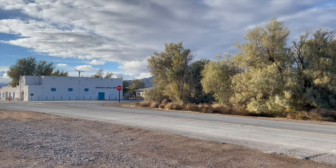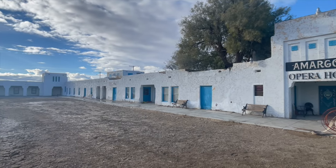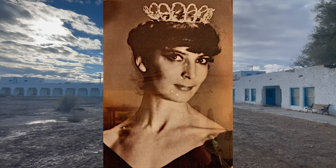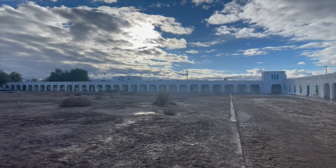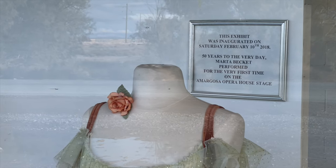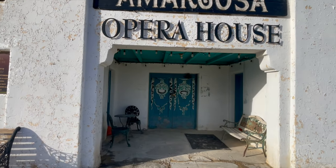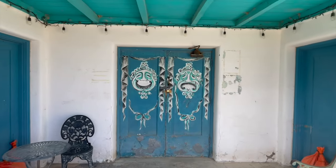In the vast expanse of Death Valley lies the Amargosa Opera House, a beacon of art and culture in the middle of the desert. This isn't just an opera house — it's a testament to the power of dreams and the relentless spirit of one woman, Marta Beckett. In 1967, Marta stumbled upon this derelict building and saw a vision of hope and beauty. She transformed it into a vibrant theatre, painting every inch of its interior with lavish murals, creating an immersive world of her own. For decades, Marta performed for audiences that came from all over the globe, proving that even in the most unlikely places, art can flourish.